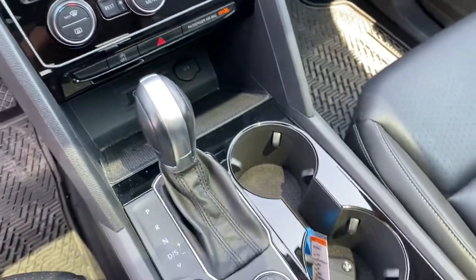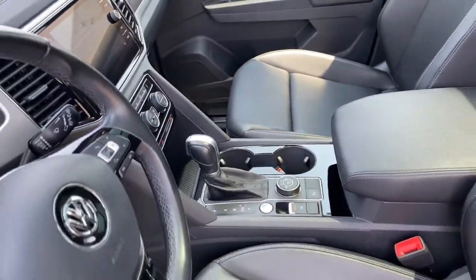Woodgrain interior trim, power passenger seat, remote engine start, lane-keeping assist.